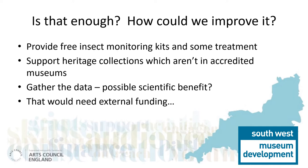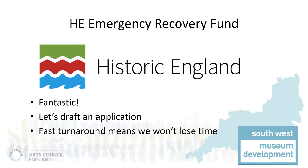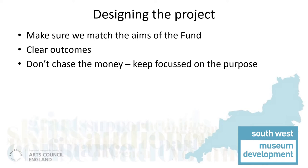All this would take extra funding. Fortunately, Historic England announced their Emergency Recovery Fund. We thought that this project was a perfect fit for their criteria. With a short deadline, we would have to work fast to secure this additional funding, but the upside was that there would be minimal delay in getting help to collections. Whilst designing the project, we kept several things clearly in mind. We started with making sure we matched the aims of the emergency funding, identified clear outcomes, and kept focused on our key goals, not getting sidelined and keeping the needs of the project beneficiaries at the forefront of the design.